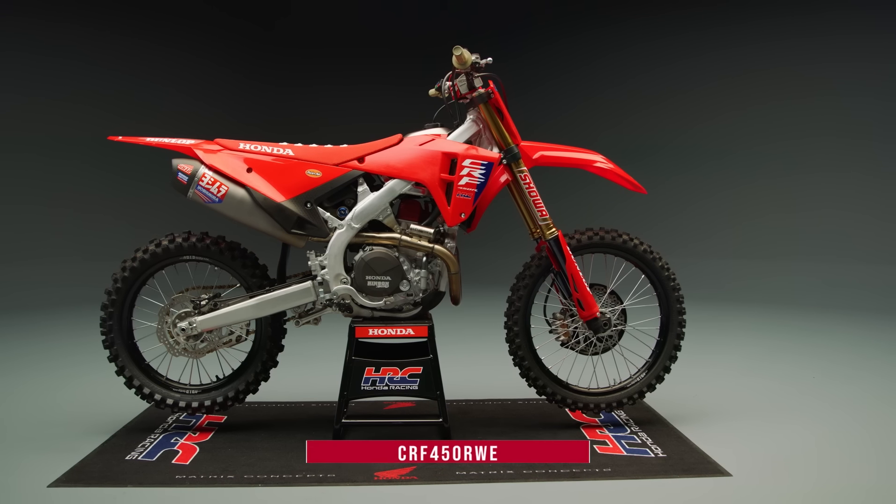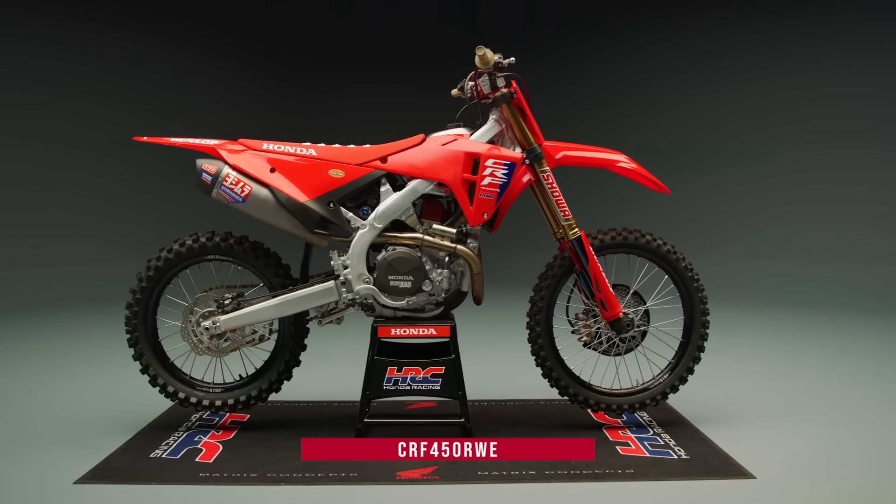The rest of the CRF performance family benefits from these updates as well. For riders seeking the ultimate motocross machine, the CRF450R WE features all of the advancements of the 2025 CRF450R, but with top-shelf componentry and upgrades inspired by Team Honda HRC factory race bikes of Jett Lawrence and Hunter Lawrence.